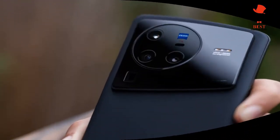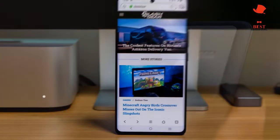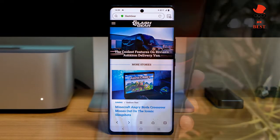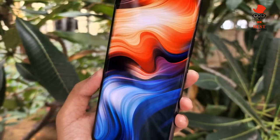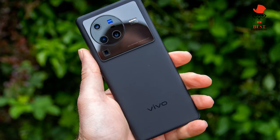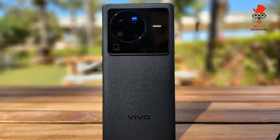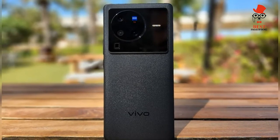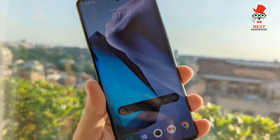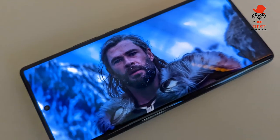Price and availability: the Vivo X80 Pro is out now across Asia and Europe. You can grab it from AliExpress globally, Amazon in the UK, Flipkart in India, and other retailers. European markets include Spain, Germany, Italy, and the UK. Unfortunately it won't reach the US. In the UK the phone is £1,199; in India it costs ₹86,999; and in Europe it ranges between €1,100 and €1,300 depending on the country.